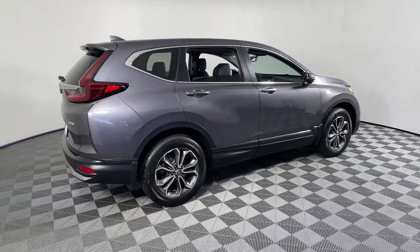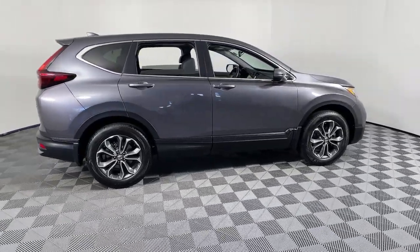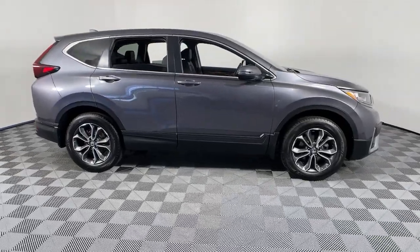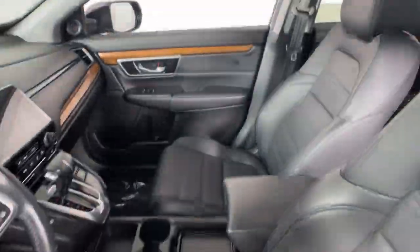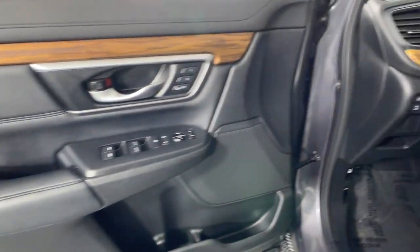You will love the features of this 2021 Honda CR-V. With less than 50,000 miles on the odometer, this vehicle stands out from the rest. Prepare to fall in love with this sleek, tech-savvy CR-V.